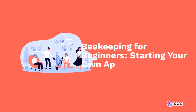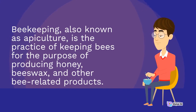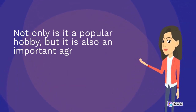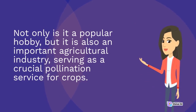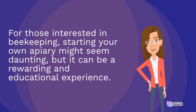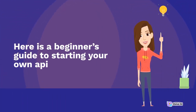Beekeeping, also known as apiculture, is the practice of keeping bees for the purpose of producing honey, beeswax, and other bee-related products. Not only is it a popular hobby, but it is also an important agricultural industry, serving as a crucial pollination service for crops. For those interested in beekeeping, starting your own apiary might seem daunting, but it can be a rewarding and educational experience. Here is a beginner's guide to starting your own apiary.